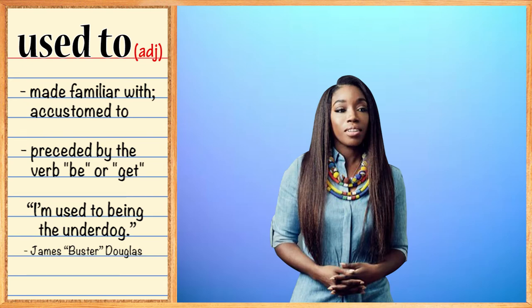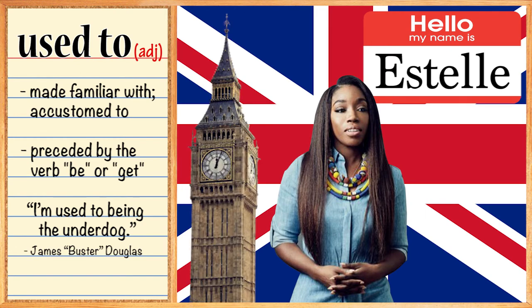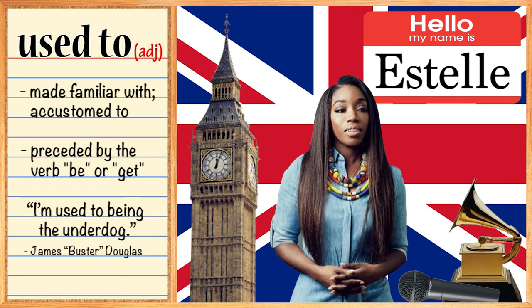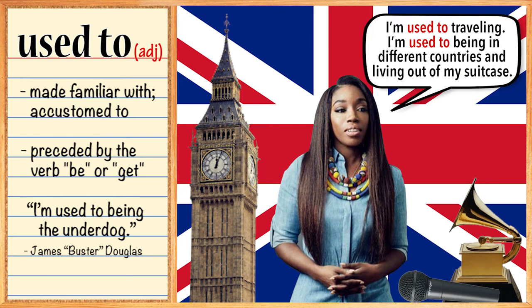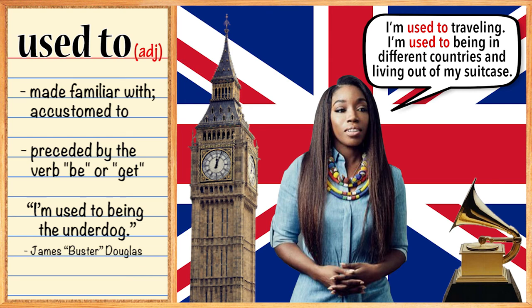Some of you might know who this is. This is Estelle. She's from the UK, born and raised in West London. She's a musician and a Grammy winner. One time in an interview, she said, 'I'm used to traveling. I'm used to being in different countries and living out of my suitcase.' She's expressing that frequent traveling is normal for her — because she travels so much for work, she's accustomed to living on the road and sleeping in hotel rooms. This lifestyle is nothing new to her.